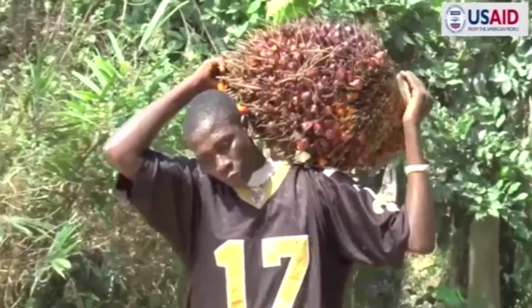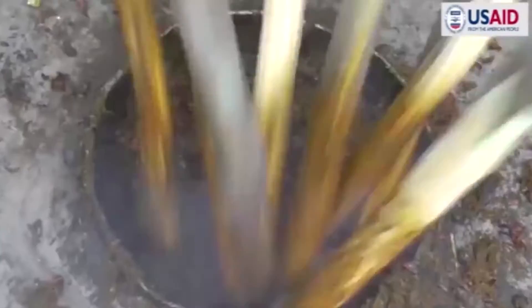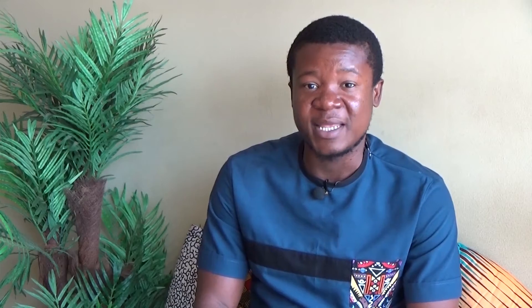He also found that when farmers harvest the palm, they end up losing about 50% of the expected yield, because the way they are producing the palm oil is not quite efficient.